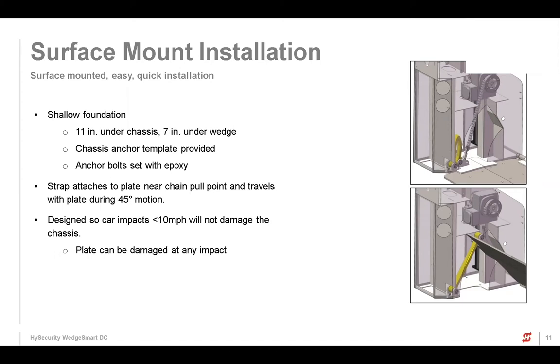Zinc over powder coat, just like a lot of our other stuff, so long wear life without rusting. In the crash market that's often pre-rusted for convenience — these have a good tolerance for salt, water, and everything else that gets on the ground. I mentioned the surface mount installation: if the customer doesn't need the crash rating, it's a simple bolt-down. Otherwise there's a shallow foundation — 11 inches under the chassis, 7 inches under the wedge — which is one of the smaller footprints in the industry. An anchor template is provided, so you drill holes and set the bolts in epoxy. The strap attaches to the chain — similar to our M50s and M30s but smaller — and that's what provides retention of the wedge when impacted, keeping it from flipping over the top.